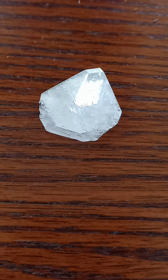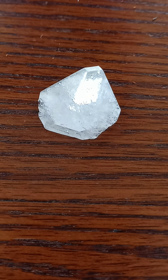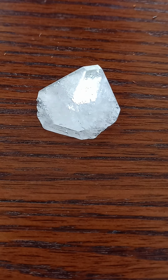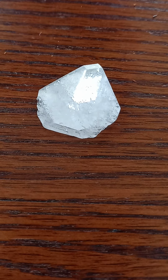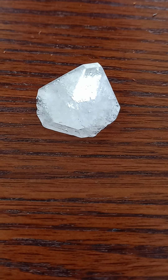Hello everyone. Welcome to this edition of You Need This Crystal. This crystal is called Apophyllite, and my name is Empress Pamela.